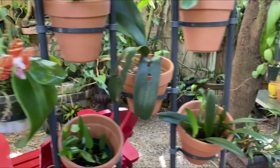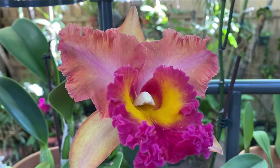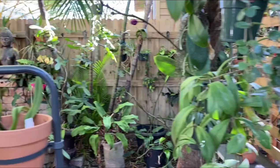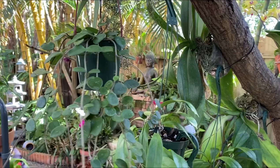And this Cattleya has been in bloom for like three weeks I think. I'm going to end with Hoya Matilda, doing well here, and some of my hybrids that I'm growing out.